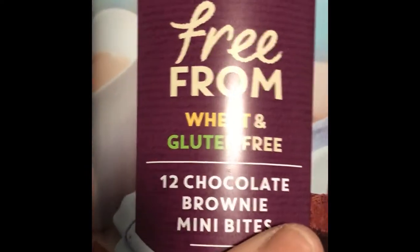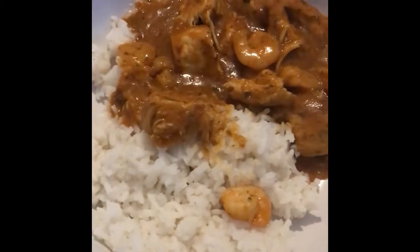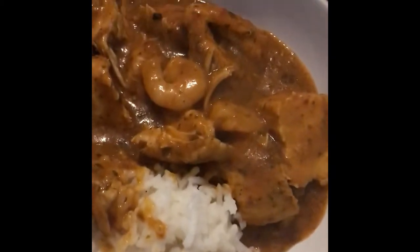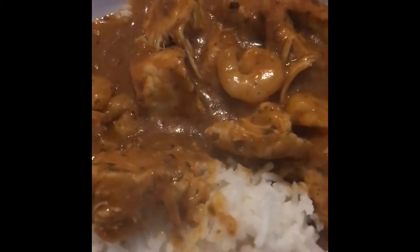And then for dessert — yes, my favourite. This is the finished result. Jay's made this. Thank you, baby. We've got the prawns, we've got the chicken. All sorts in there. Thank you.